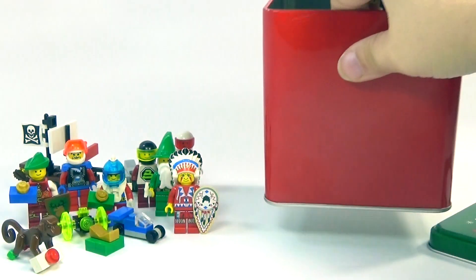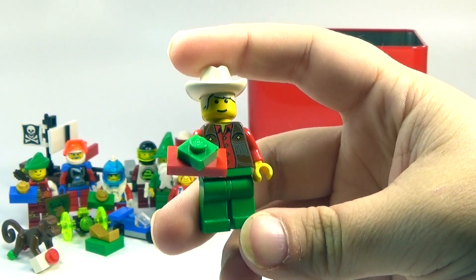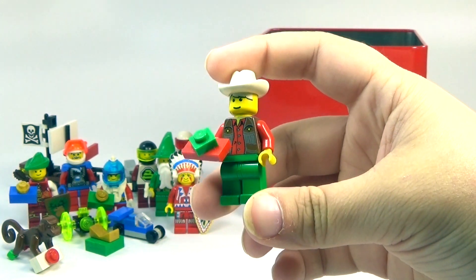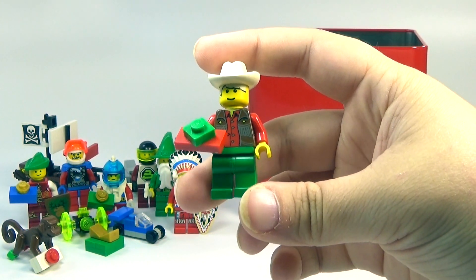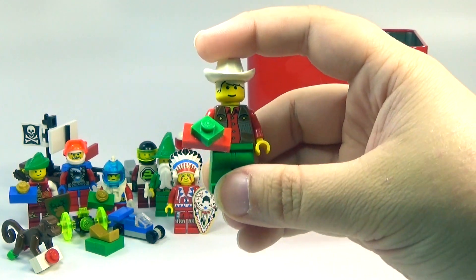It is another minifigure. We have a classic Lego cowboy. Just kind of made him look a little Christmassy with the green pants. And I went ahead and gave him a present, so he's caught up with the other figures.